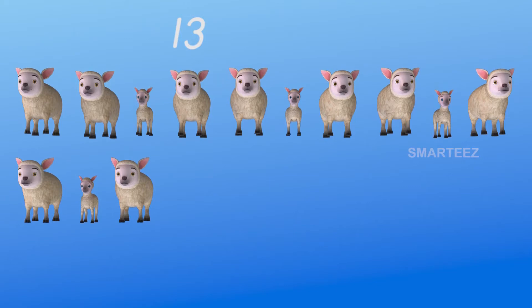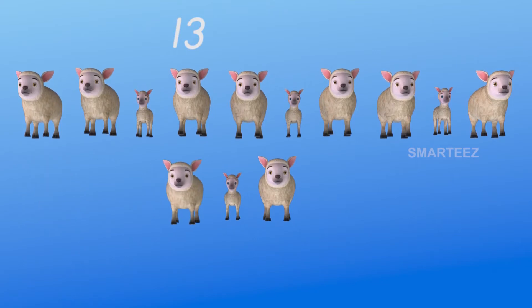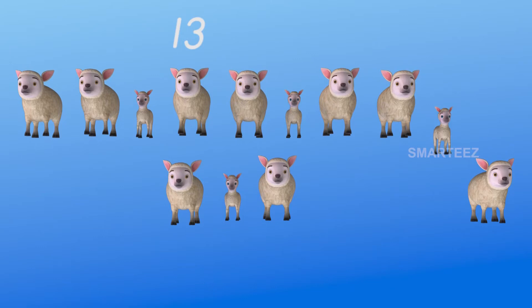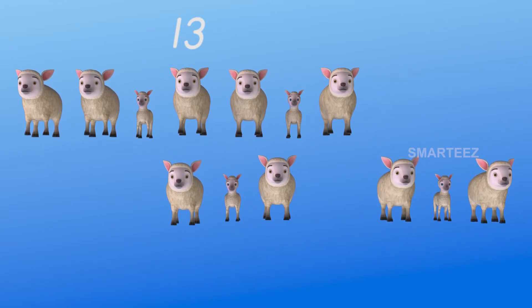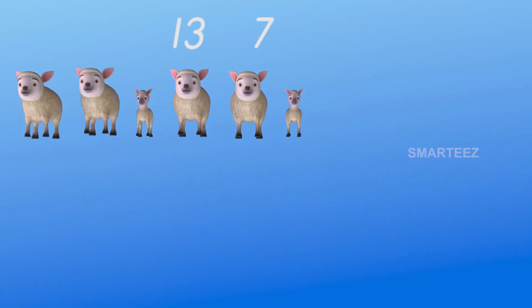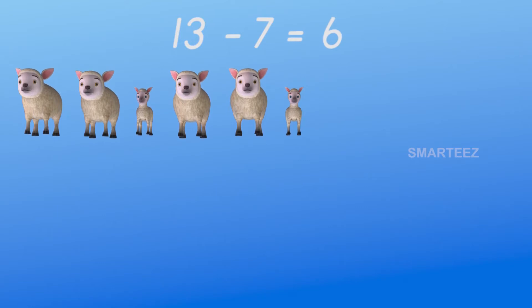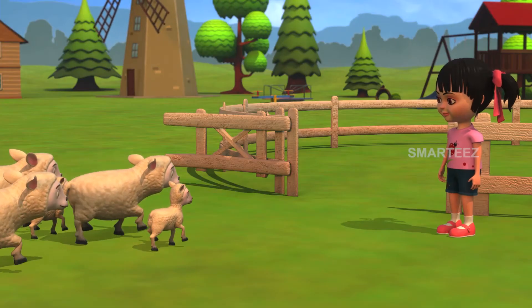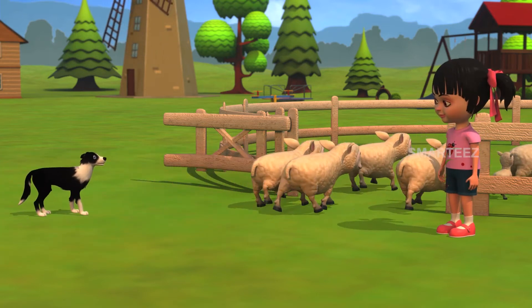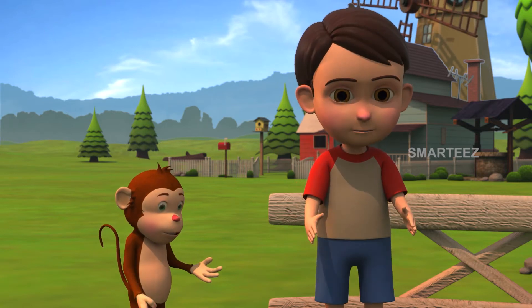We have 13 sheep as a row of 10 and a 3. One, two, three, four, five, six, seven. Seven of them left. The remaining sheep are one, two, three, four, five, and six. There are six left, which means when you remove seven from 13, you'll have six.